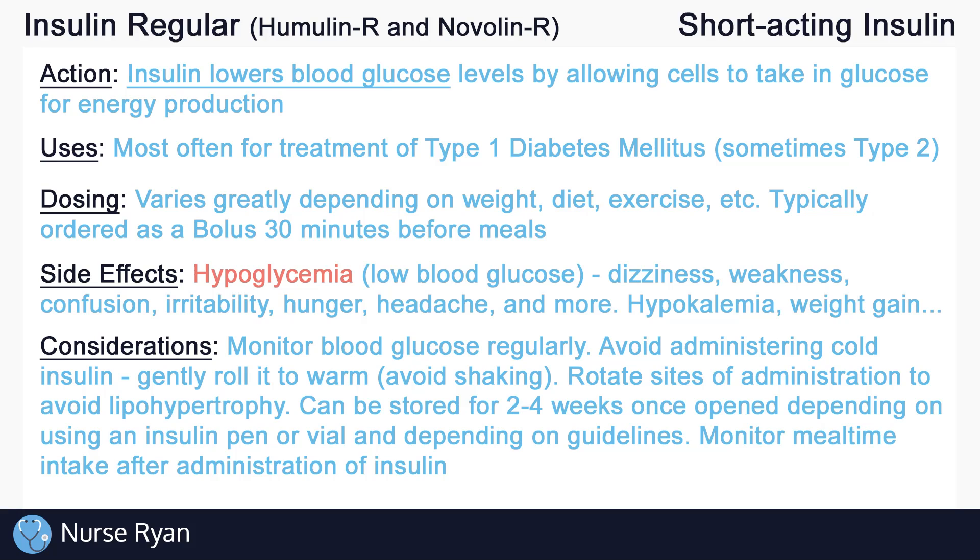Once opened, insulin vials and pens can only be stored for about 2 to 4 weeks, depending on the type of insulin and your facility's guidelines. Always monitor intake after the administration of insulin regular to ensure that the patient is eating adequately at mealtime. If the patient does not eat, they will likely need at least some form of carbohydrates to prevent hypoglycemia — something like juice, candies, or glucose tablets.